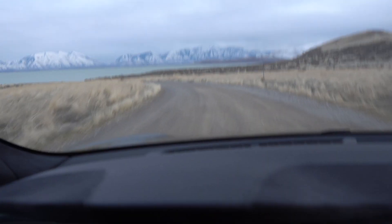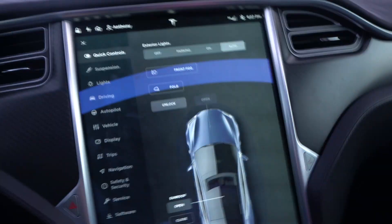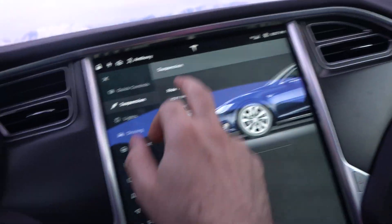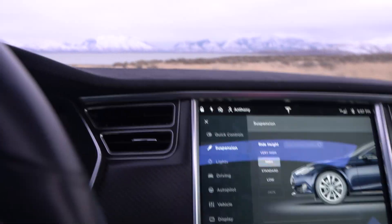We're approaching the campground now and it's getting a little bumpy. Over here I'm going to raise the air suspension — I can tap here on air suspension and change it to high, and potentially it'll go up to very high as well.